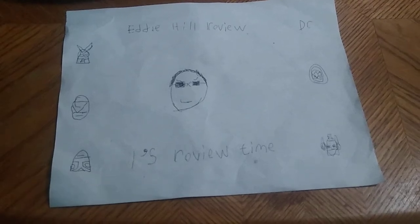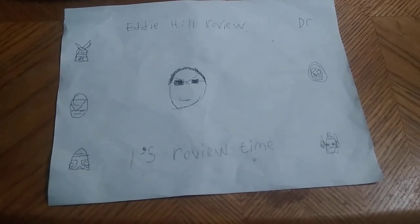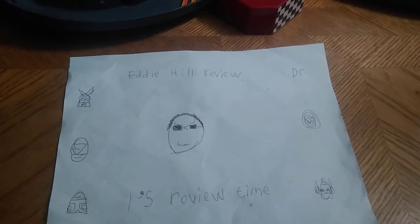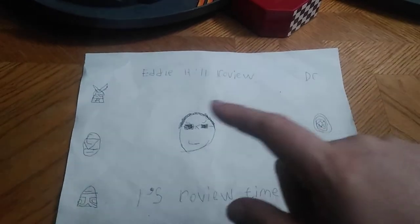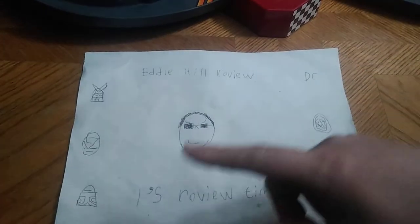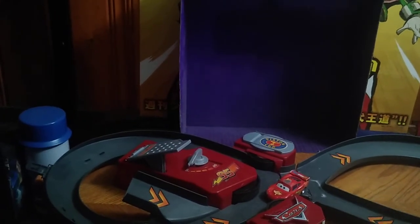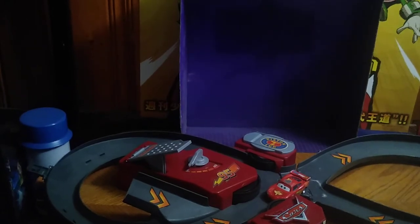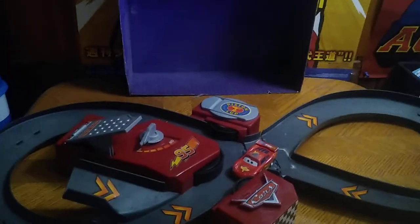Hey, what's up YouTube land? It's your boy Eddie Hill, the White Oak, Pennsylvania toy collector, and it's time for another Eddie Hill review. Today we'll be reviewing the Cars Piston Cup Racetrack in all its glory.